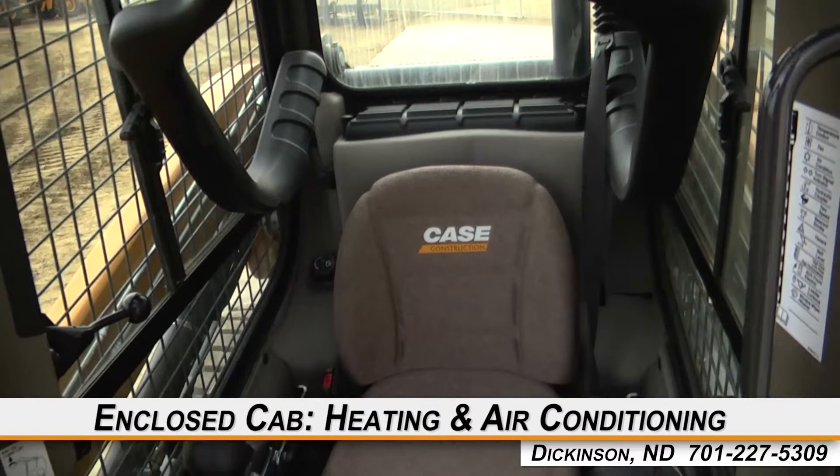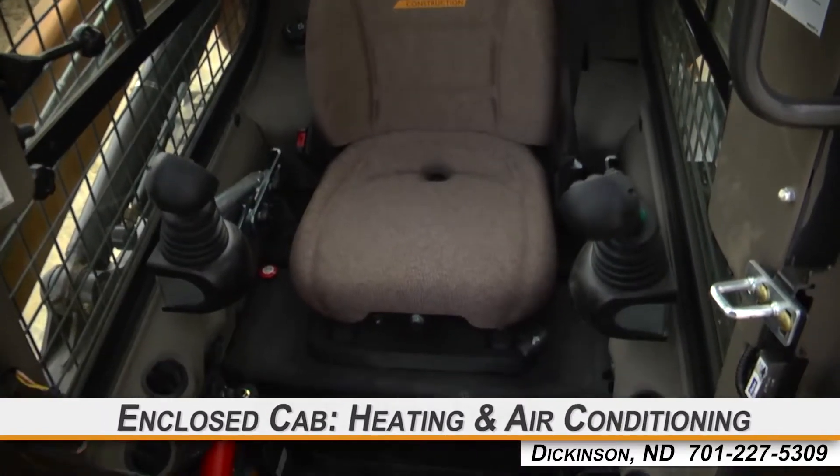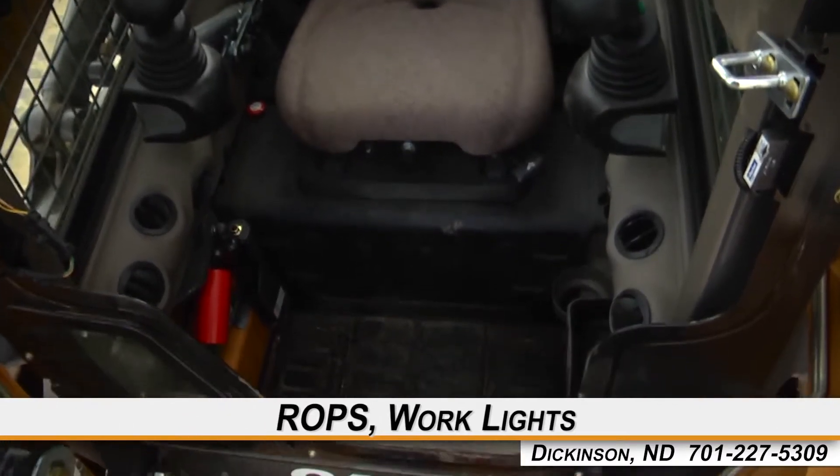The cab is enclosed with heating and air conditioning, a suspension seat, and hand and foot controls, along with rollover protection and work lights.